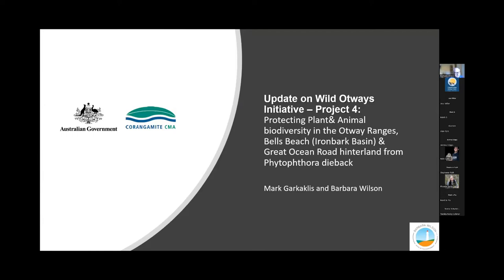My name is Mark Arkaklis. Barb Wilson and myself are project managing Project 4 of the Wild Otways Initiative, which is looking at protecting plant and animal biodiversity in the Otways from Phytophthora dieback.